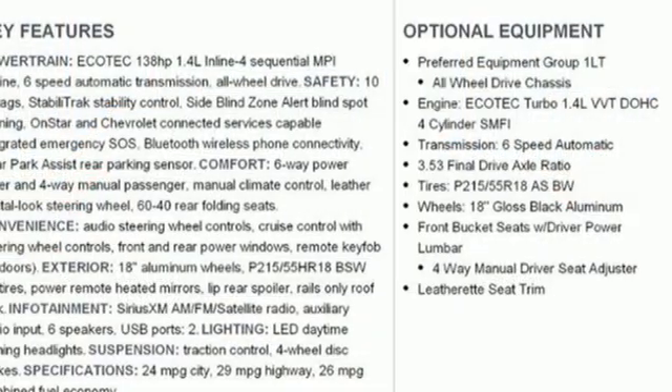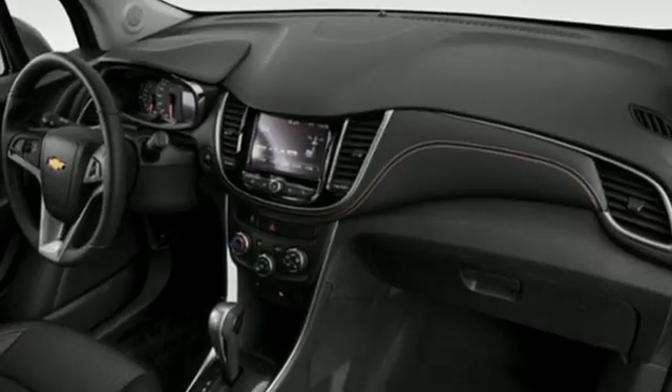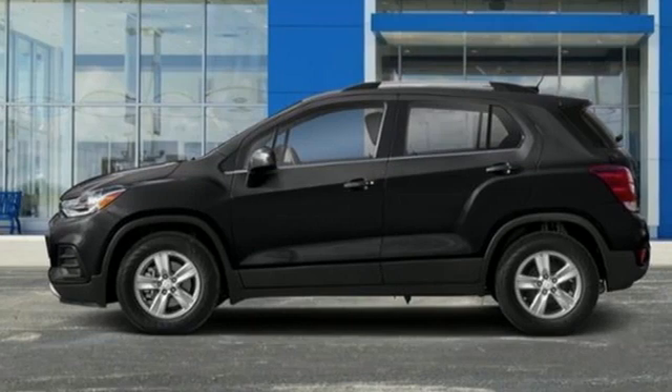AM-FM satellite radio, aluminum wheels, remote engine start, and an intercooled turbo inline four-cylinder engine. Chevy — 100 years of icons.